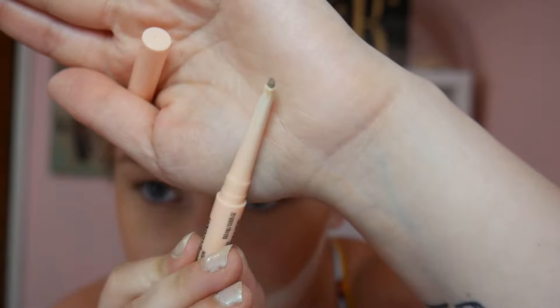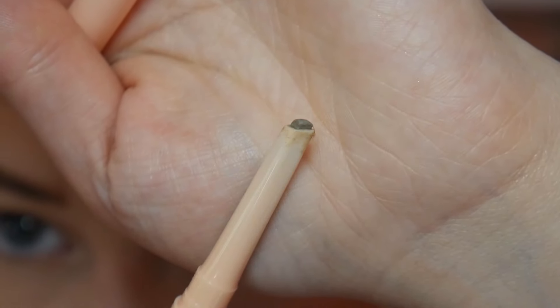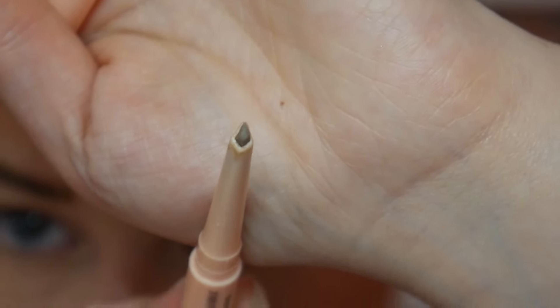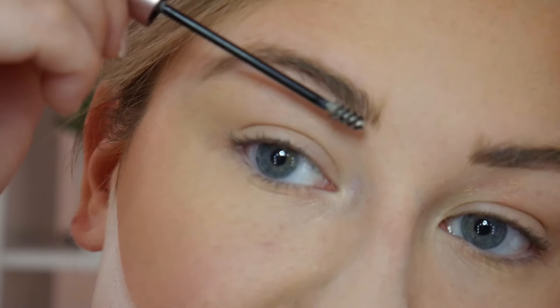I still prefer the pomade because I feel like it makes my brows look more defined, but I don't mind the pencil either. One thing I really love about this brow pencil is the tip — see how it's more of a chiseled, almost diamond or teardrop shape? I really like that for a brow pencil because it helps you fill in sparse areas and define the tail. I'm going to take some Victoria Beckham Brow Gel and run that through the brow.